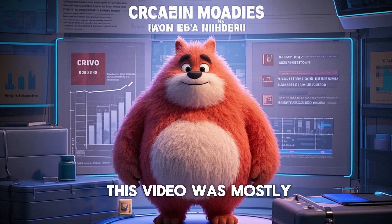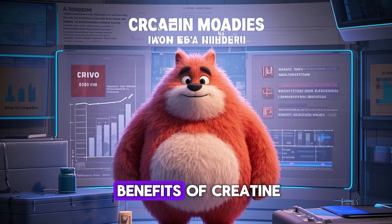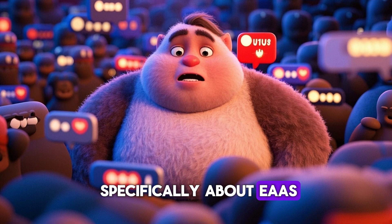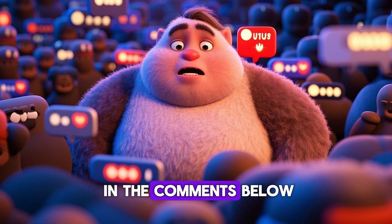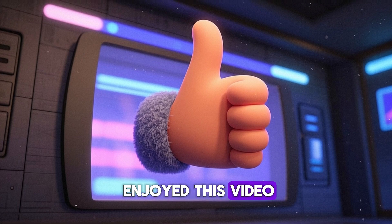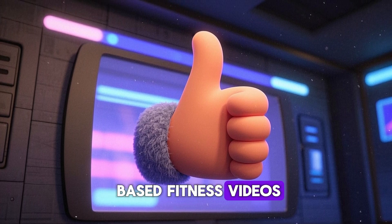Now, I know that this video was mostly about creatine, but that's because it's easier to understand the benefits of creatine. If you wanted me to make a video specifically about EAAs, let me know in the comments below. And lastly, if you enjoyed this video, please give it a thumbs up so you don't miss out on any future evidence-based fitness videos.